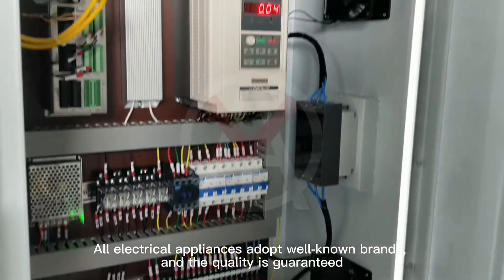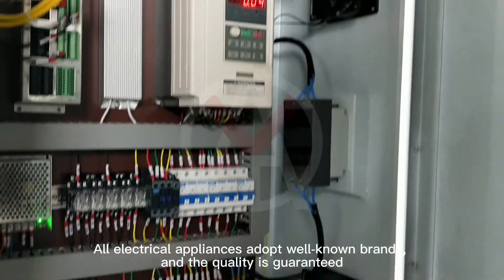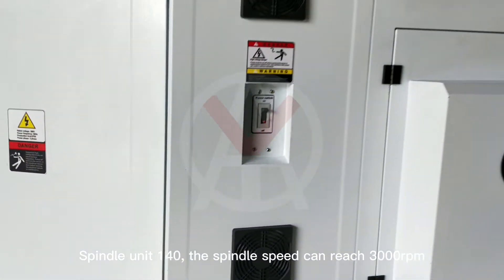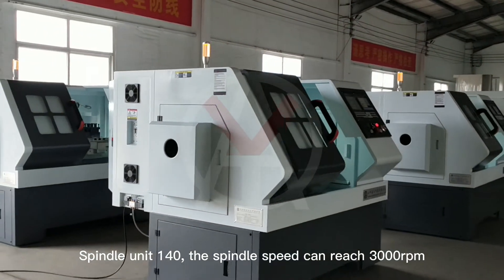All electrical appliances adopt well known brands, and the quality is guaranteed. Spindle unit 140, the spindle speed can reach 3000 revolutions per minute.